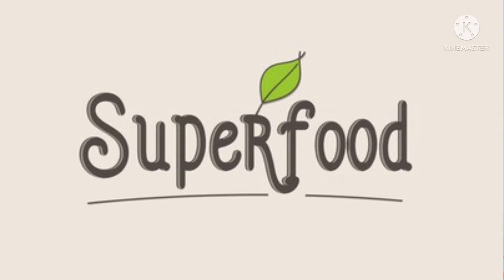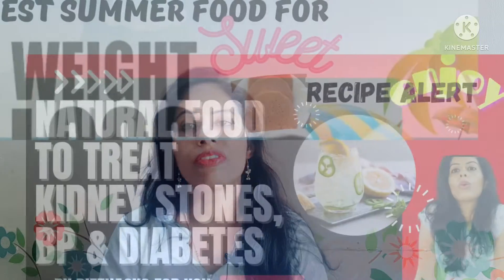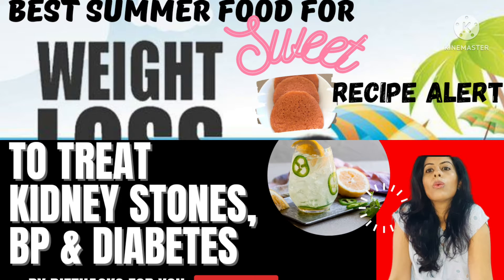This time I have brought one fantastic seasonal summer food for maintaining your blood pressure, your diabetes, and your cholesterol levels in check. I had already mentioned two such fantastic foods — one is a drink and other is a fruit — and if you have missed watching those videos then please go and watch, because you can get fantastic results as far as your blood sugar, cholesterol levels, and blood pressure are concerned during the summer season. Today I am going to talk about one tropical food.